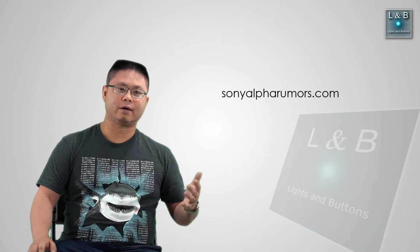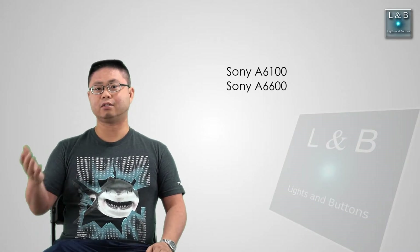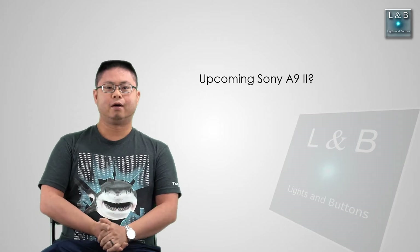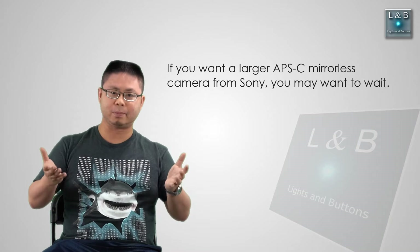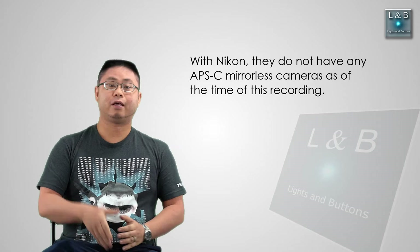I hope this video is useful. I've been looking around at sonyalpharumors.com and different sites to see what upcoming cameras are coming. They recently launched the new APS-C cameras, and along with the Sony a9 series, they have something coming — I believe the Sony a9 II. It seems like they have the two extremes covered — the compact and the full frame professional series — but I'd like to see more develop in the middle, the prosumer space. Hopefully this video is helpful. Thanks for watching. Don't forget to like, share, and subscribe, and I'll see you next time.